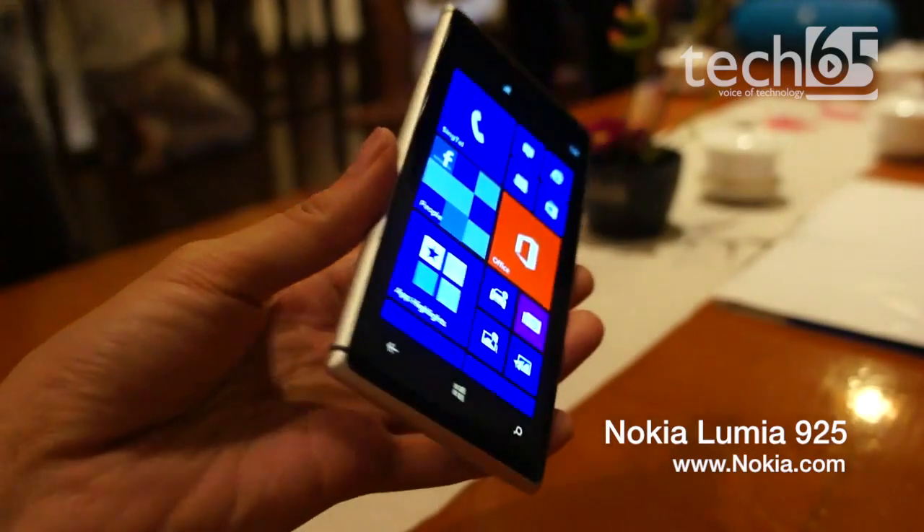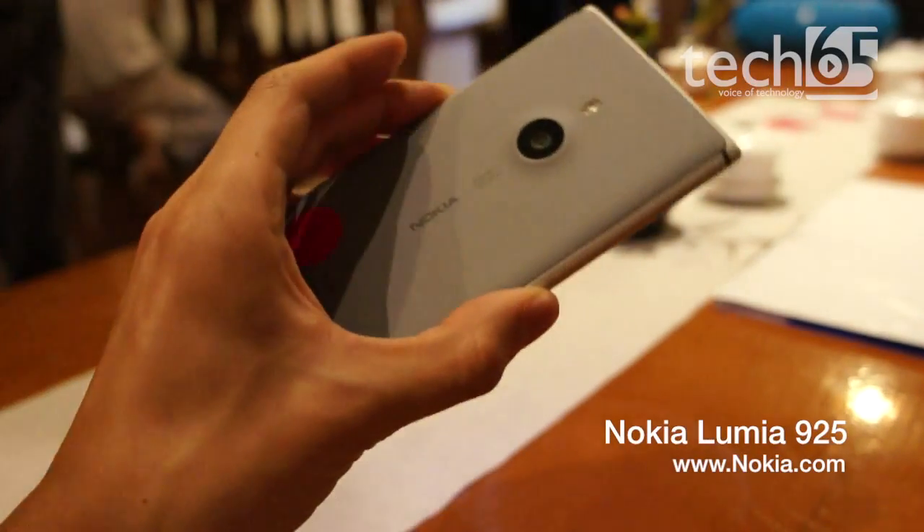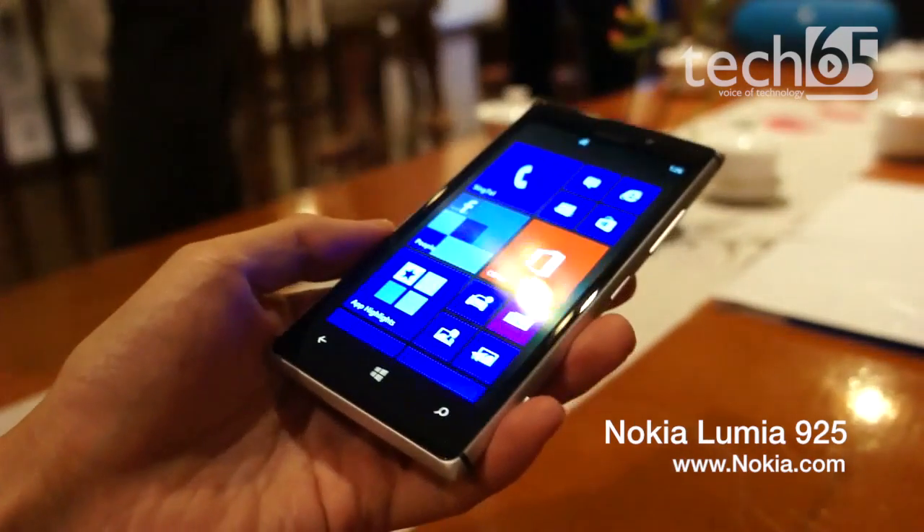We're taking a first look at the Nokia Lumia 925, a Windows Phone 8 smartphone with a sleek aluminum body and a 4.5 inch AMOLED display.